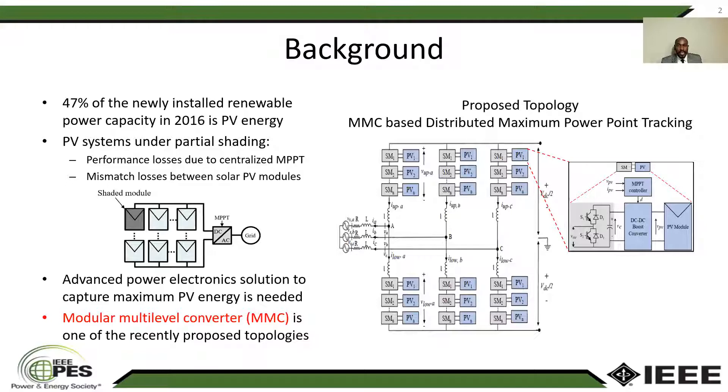But PV energy has some challenges or drawbacks, and one of those challenges is partial shading. The figure on the right side here is showing the centralized PV configuration, which is the most practiced PV configuration.